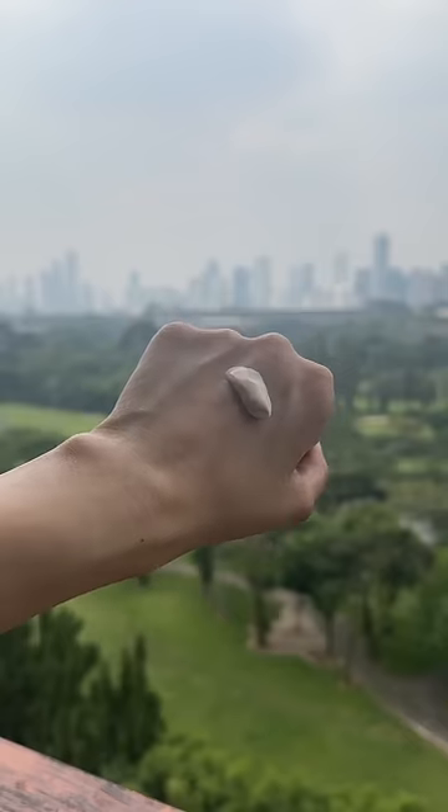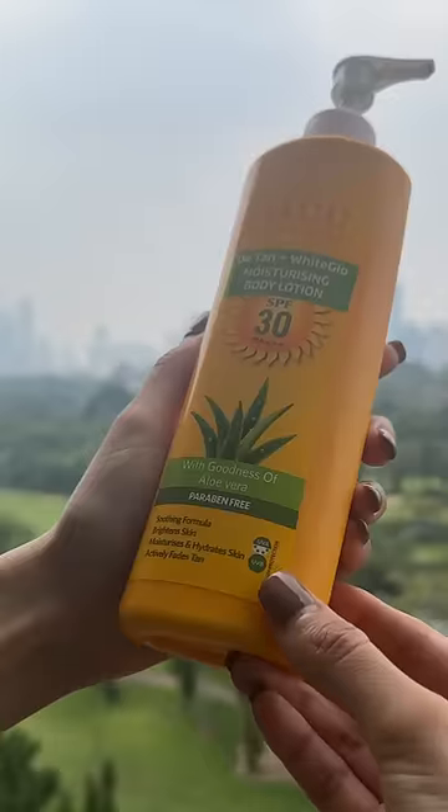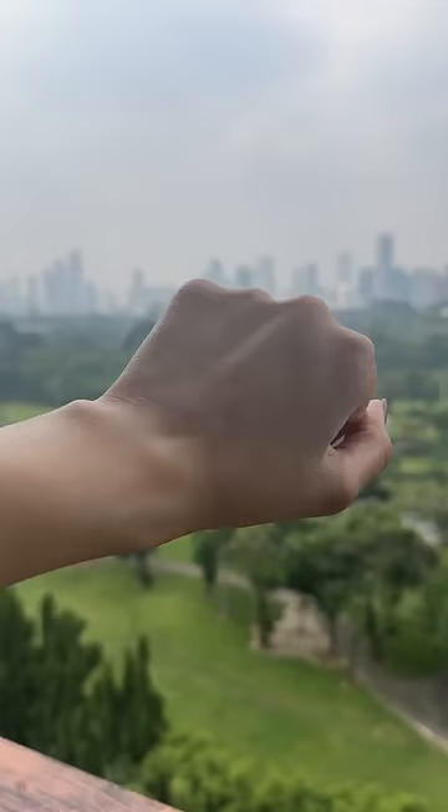Lastly, we have this Tinted Body Sunscreen by VLCC. For the price, this is a huge bottle of broad spectrum sunscreen, but it does have that peculiar VLCC scent that can take some time to get used to.